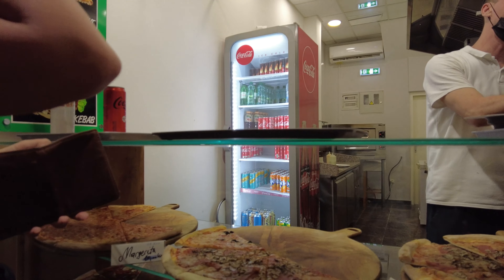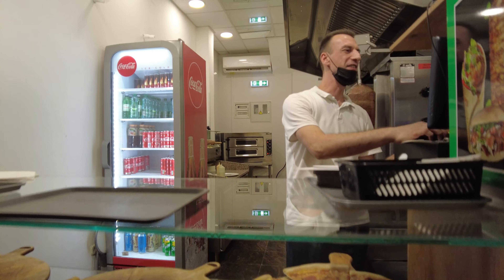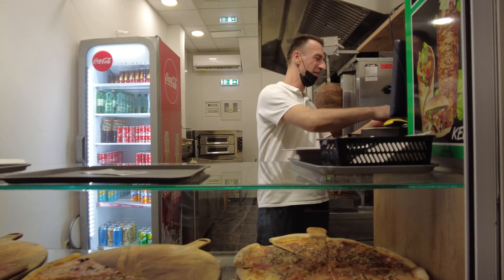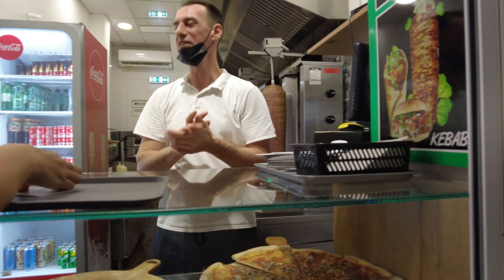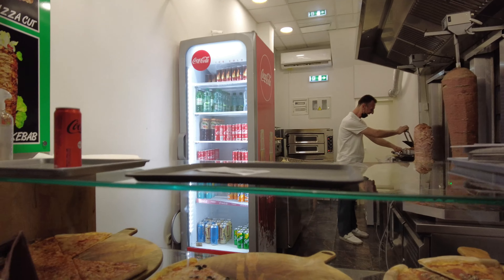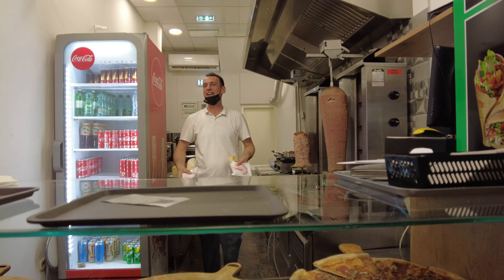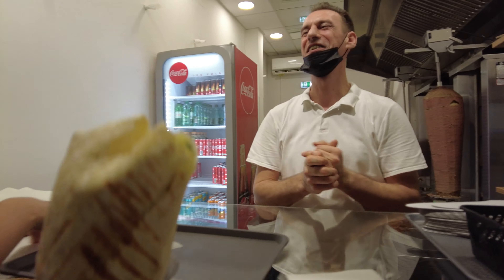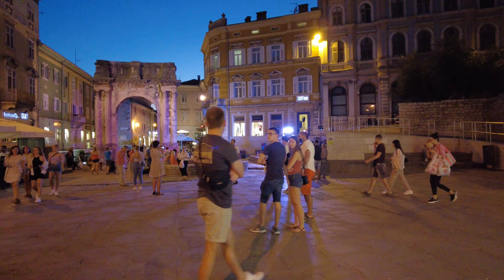Thank you — how much do we have to pay? 75 million! Wow, thank you very much. Funny guy, funny guy! It looks great, thank you — you're very nice. Thank you, goodbye!